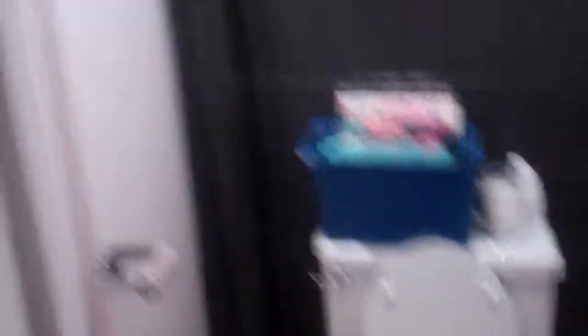We've got a toilet in here, plumbed in. No sink or tub, but it's the start to a full bath if we want to put one down here.